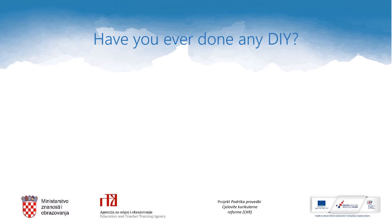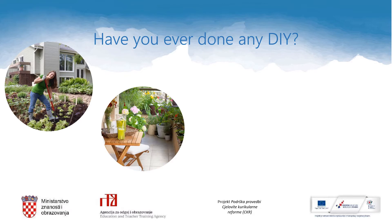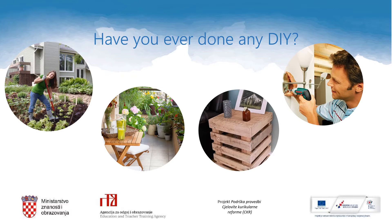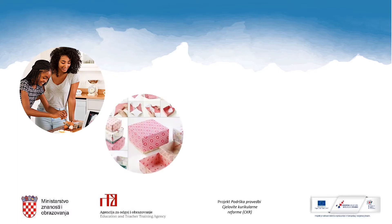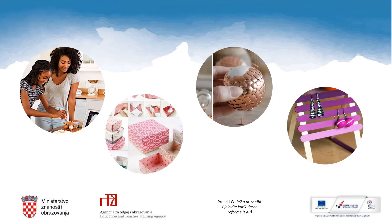Have you ever done any DIY? Maybe you can't remember at the moment, let me help you. If you live in a house, gardening is a DIY activity. Or, if you live in a flat, maybe you have a plant on the balcony. Have you ever made a piece of furniture for your home? Or helped fixing things in your house or flat? I am sure some of you have already done some cooking, decorating boxes or Christmas decorations. Some of you have maybe even made a piece of jewelry for themselves.